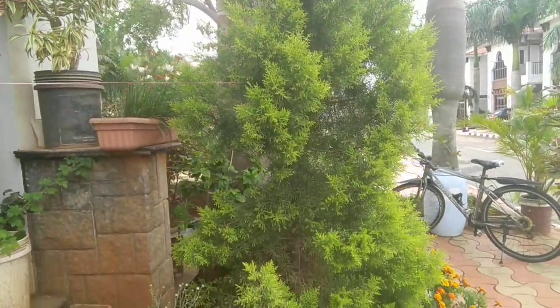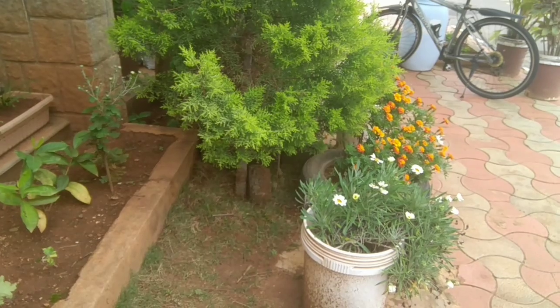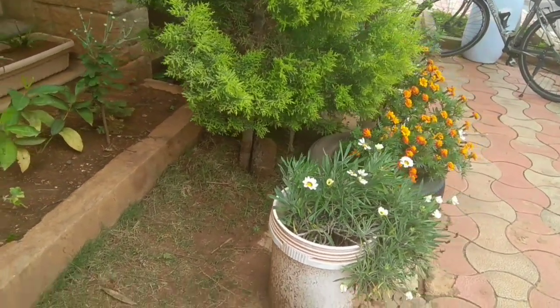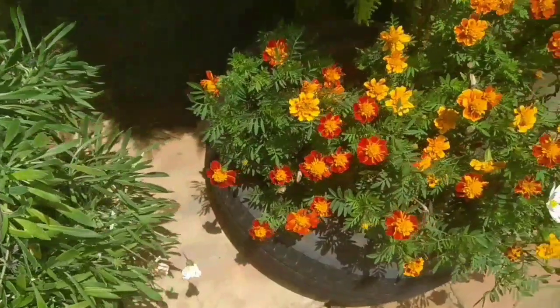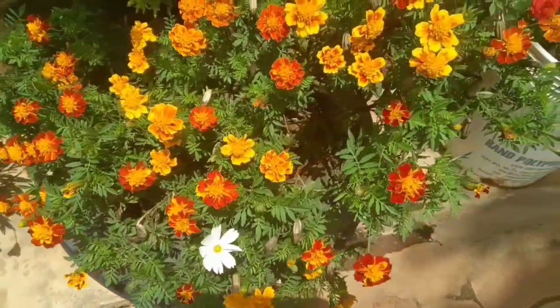Picking fruits and veggies from our garden gives us a lot of joy and satisfaction, knowing that they are grown from chemistry-free methods in an organic manner and are perfectly safe to eat for us and our families.